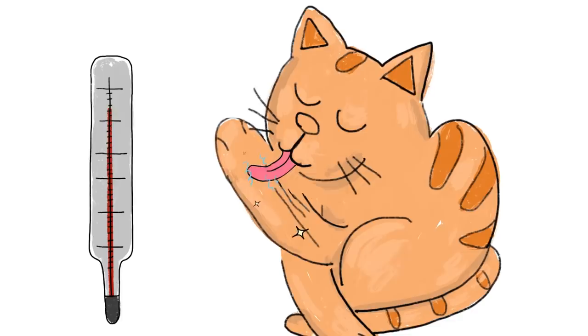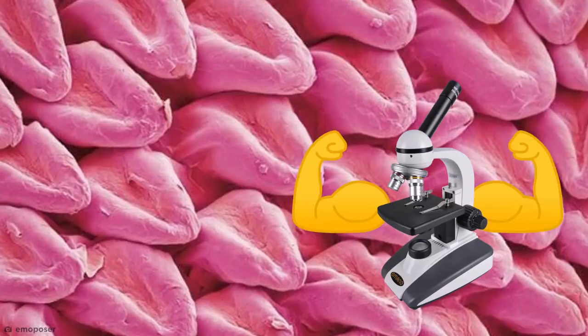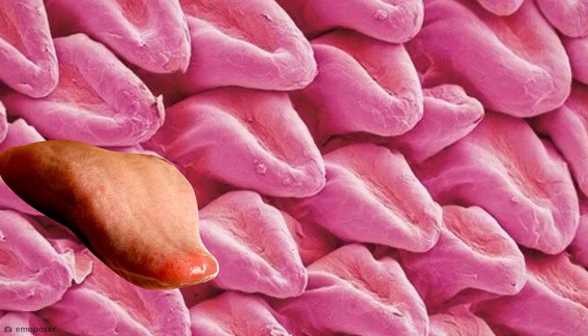Take a look at this image, taken with a super powerful electron microscope, which magnifies the papillae so much that they look almost like human tongues. This is one seriously freaky feline feature.